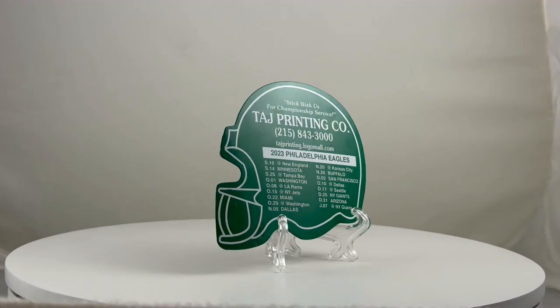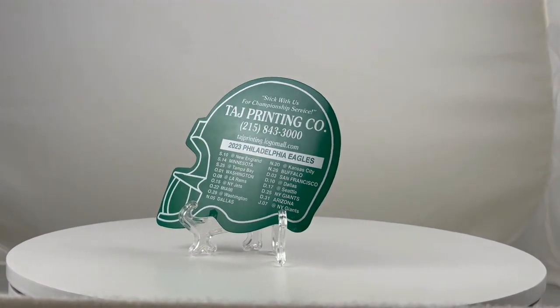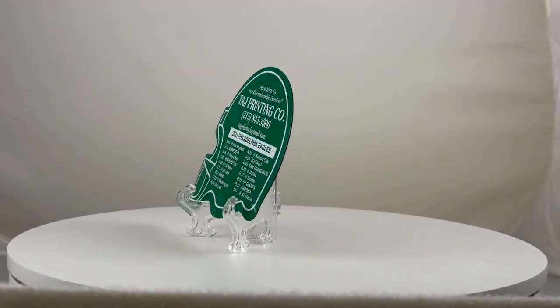Gear up for football season with our custom printed football helmet calendar. Get your favorite team's schedule on it and score big with your brand promotion.